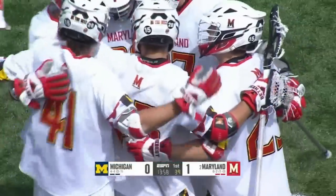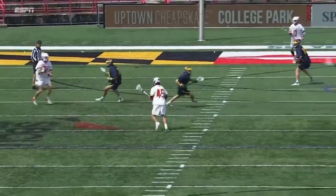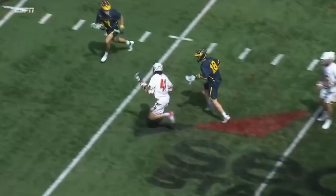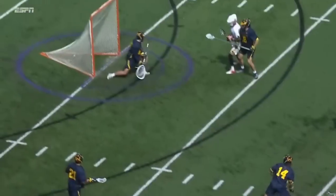We talk about spot feeds and shooters. Daniel Kelly is a spot shooter — similar spot to where he won it for the Terps a couple of weeks ago down in Charlottesville. The overtime victory. Maryland proved it.